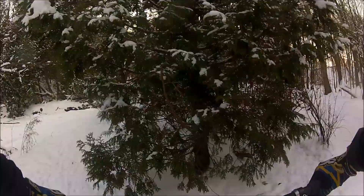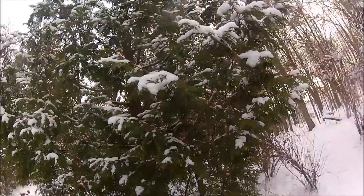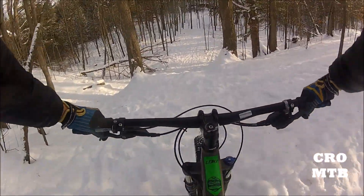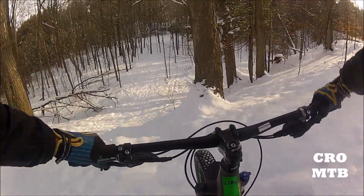If you ride in a highly populated area and are treated to packed-down trails, you will enjoy the plus size speed and the performance better tires offer. Thanks for watching and enjoy the ride.